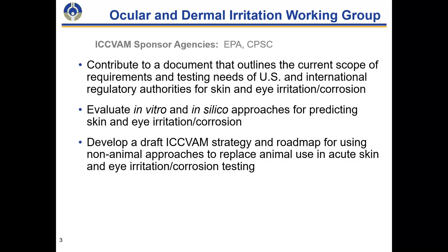There is a workgroup comprised of ICVAM agency experts associated with ocular and dermal irritation. The sponsor agencies for this workgroup are the Environmental Protection Agency and the US Consumer Product Safety Commission, which identified the need to create this group. The three overarching charges are: a scoping document outlining the context of use and regulatory requirements for skin and eye irritation corrosion; evaluating available non-animal approaches, both in vitro and in silico; and a roadmap and strategy specific to eye irritation and corrosion testing.